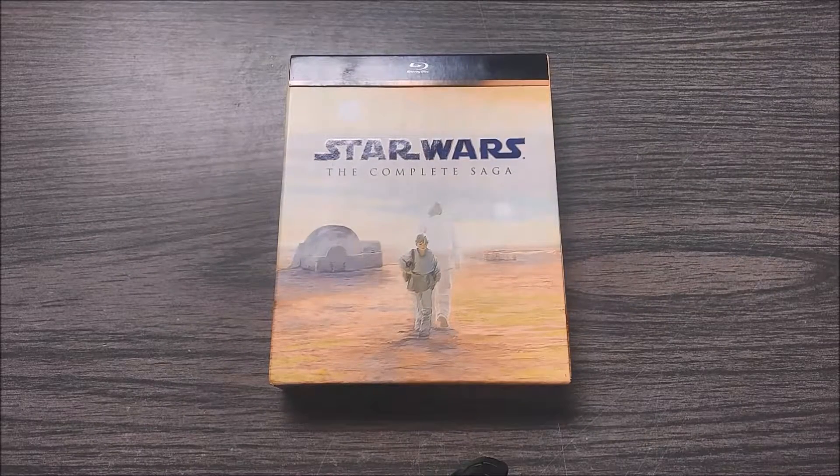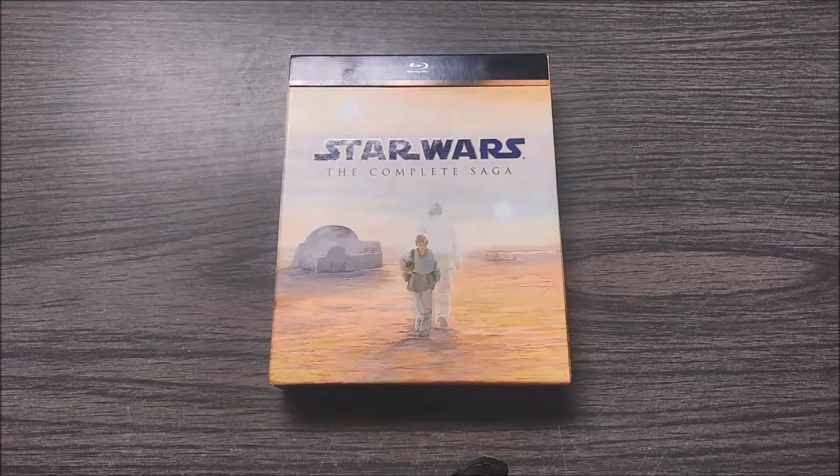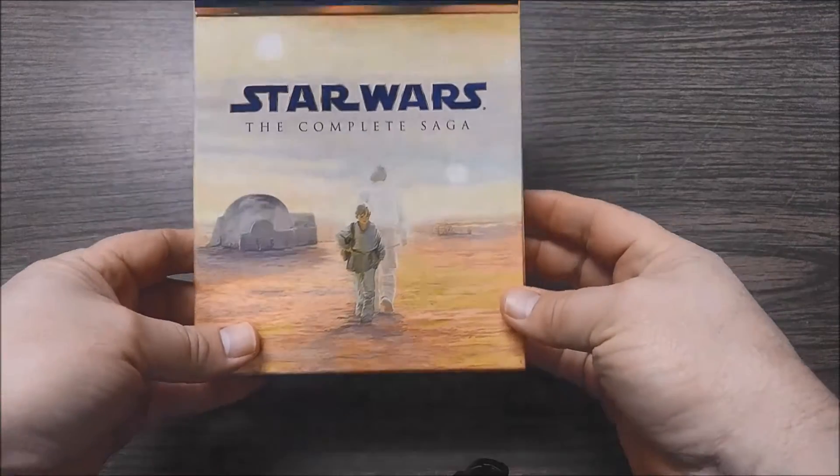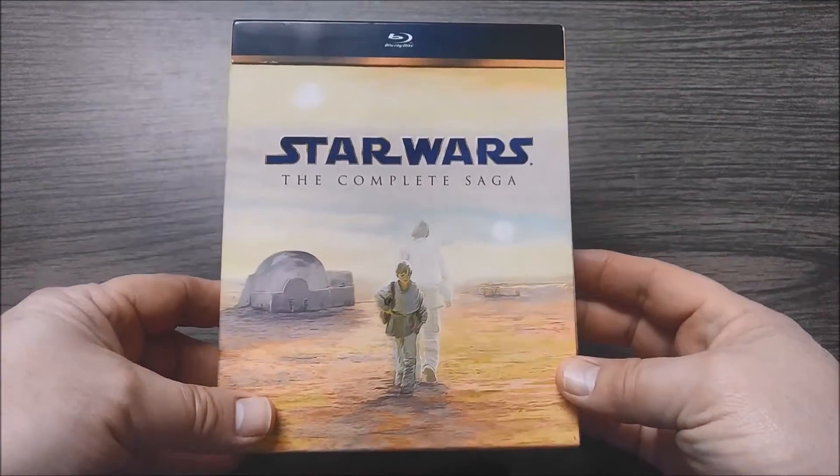Hello and welcome to another review from Steez Reviews. I'm here today to do a review of my complete collection — Star Wars: The Complete Saga Blu-ray set. This includes all six films of the Star Wars universe, not the seventh film that just came out a year ago.